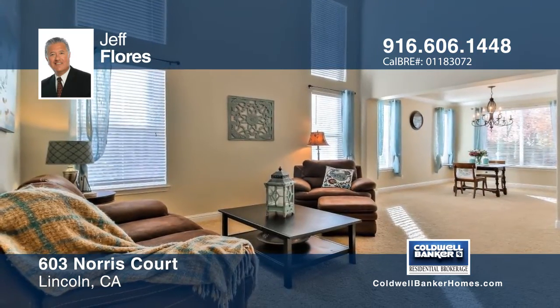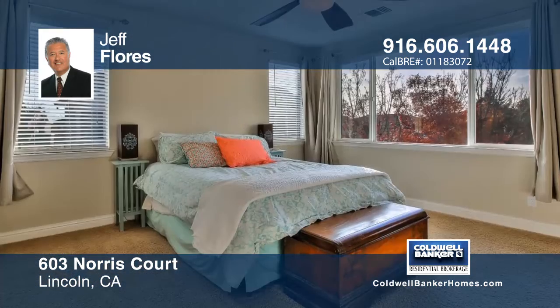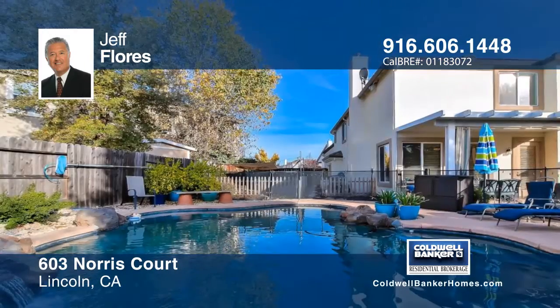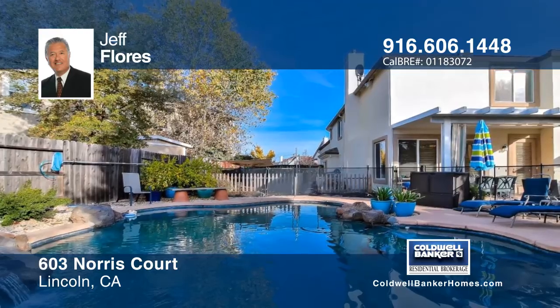The spacious backyard has a built-in pool with a waterfall, a covered patio, and two oversized side yards. Plan a tour today with Jeff Flores.